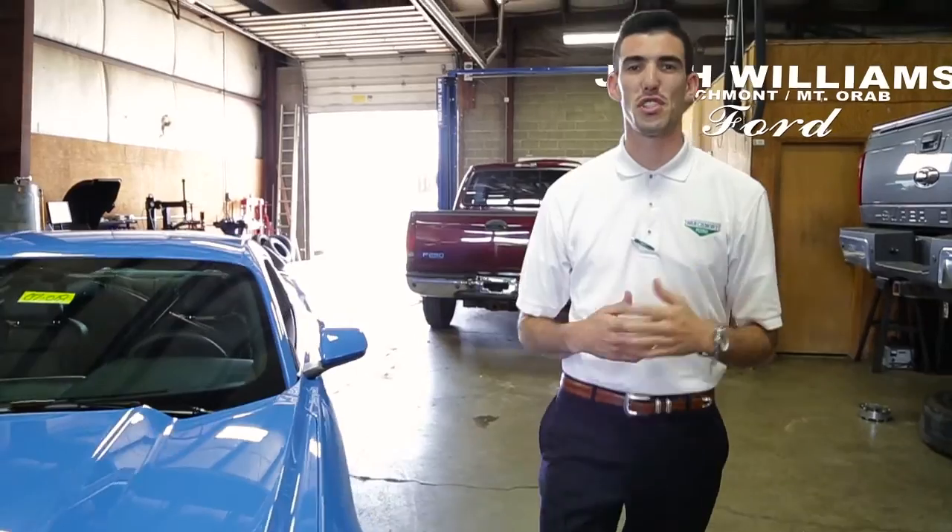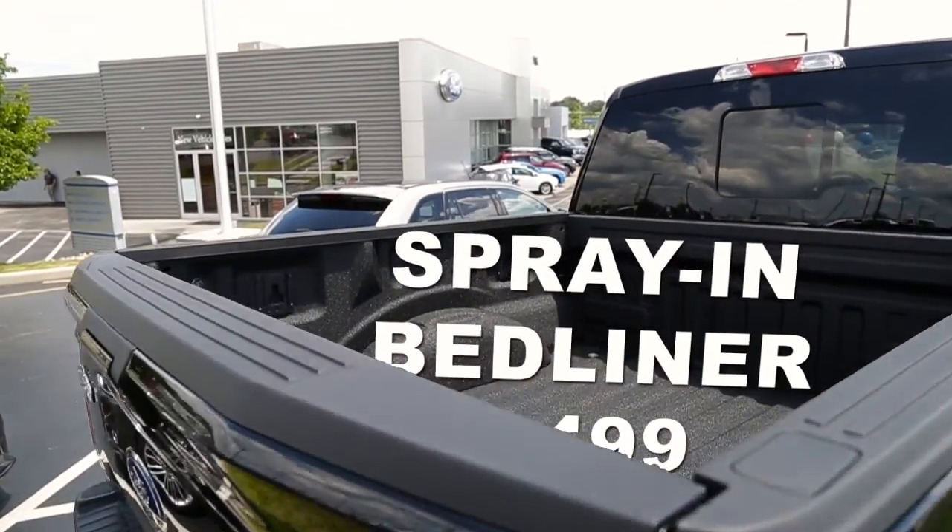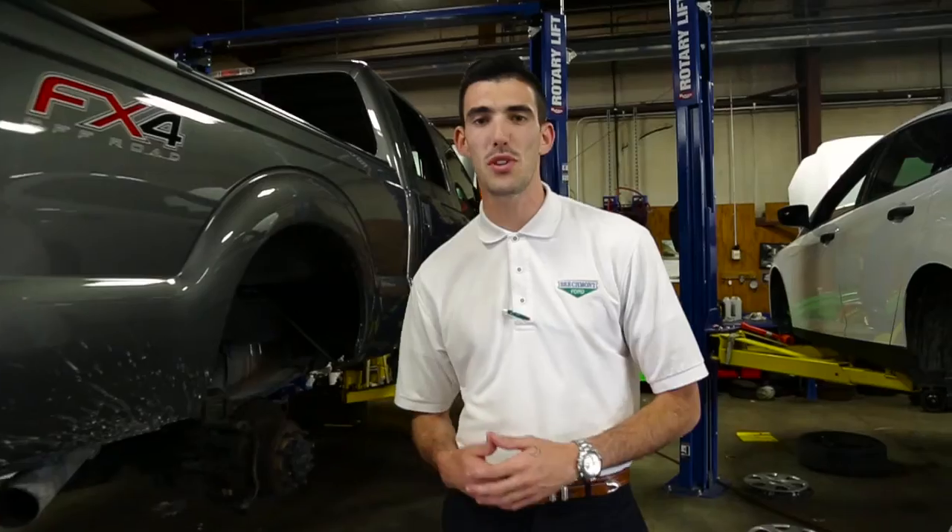Hi, I'm Josh Williams here at the Accessories Department at Beechmont Ford. From bed liners to engine work and suspension, we offer a full line of OEM accessories and can take care of any of your aftermarket needs. I'm Anthony Granger, Accessories Specialist at Beechmont Ford.